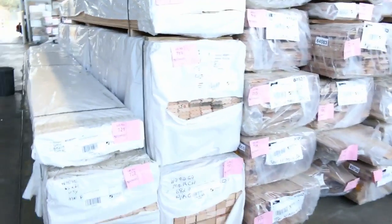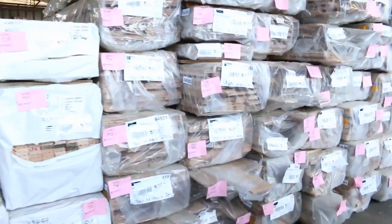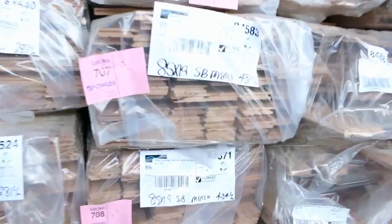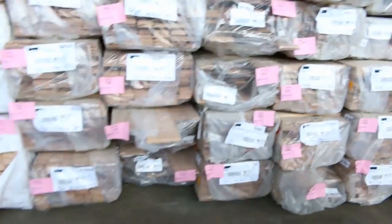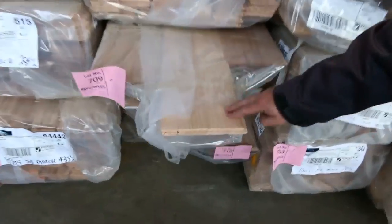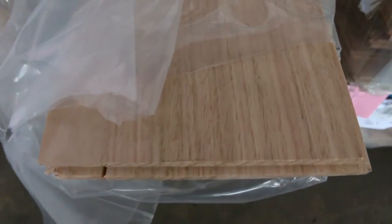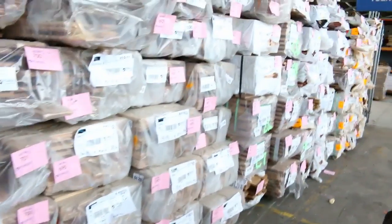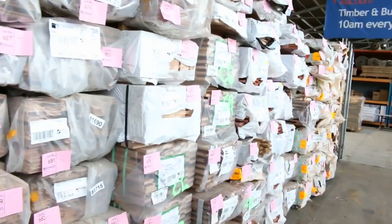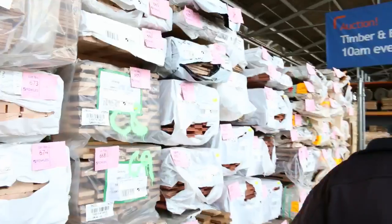A little bit of Vic ash on the end there. Then have a look at all these clear plastic packs — wormy chestnut. Comes maybe once or twice a year and it's here this week, so do not miss out. A lot of sizes there, up to 180x19. There's also 80x19, 85x19, and 130x19 in the wormy chestnut. All that big semi there for tomorrow.